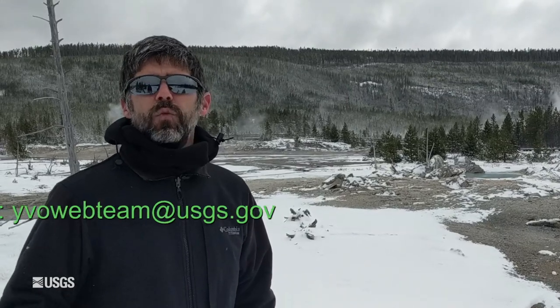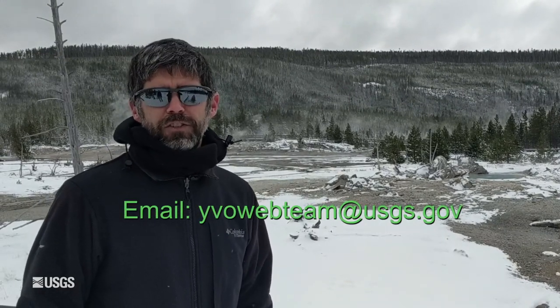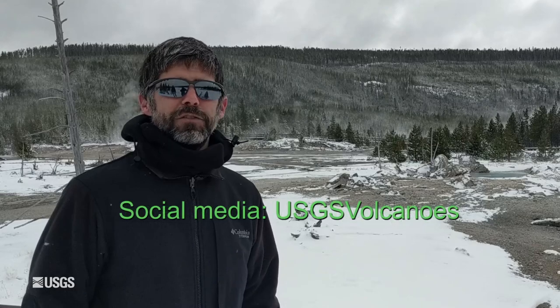That does it for the monthly update for November 1st, 2021. Remember, if you have any questions, you can email us anytime at yvowebteam — that's all one word — at usgs.gov. We'll be back next month. Until then, stay safe, stay healthy. We'll see you soon.